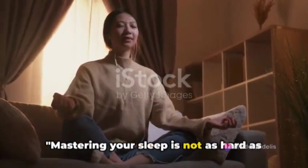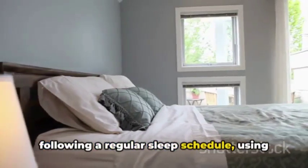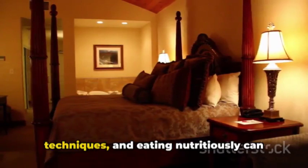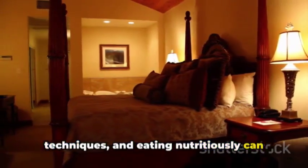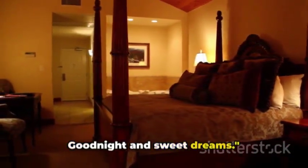Mastering your sleep is not as hard as you think. Cultivating a sleep-friendly environment, following a regular sleep schedule, using technology wisely, practicing relaxation techniques, and eating nutritiously can all contribute to a more restful night's sleep. Sleep well, live well — good night and sweet dreams.